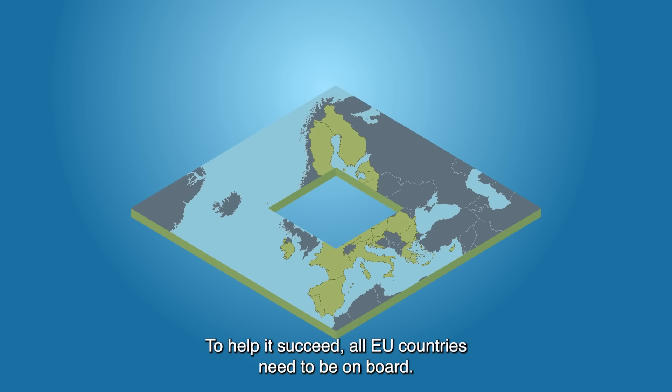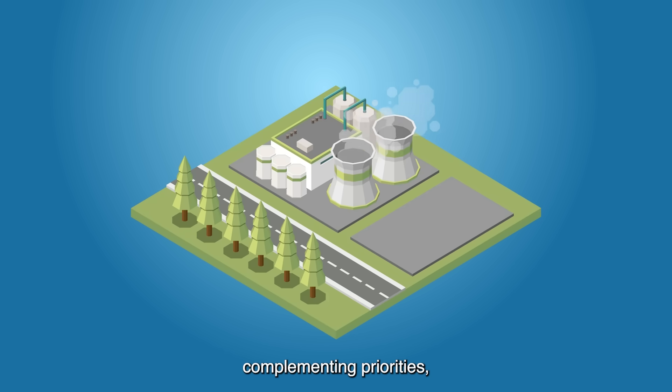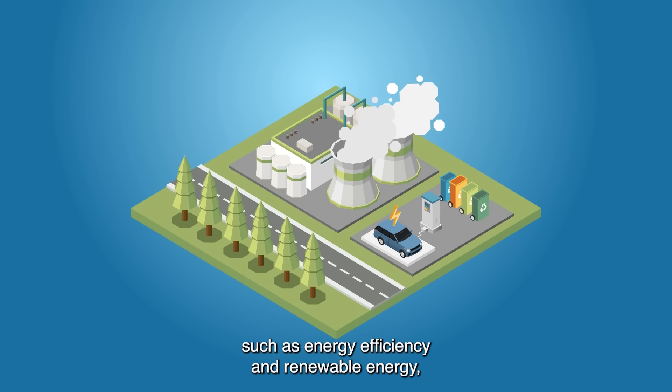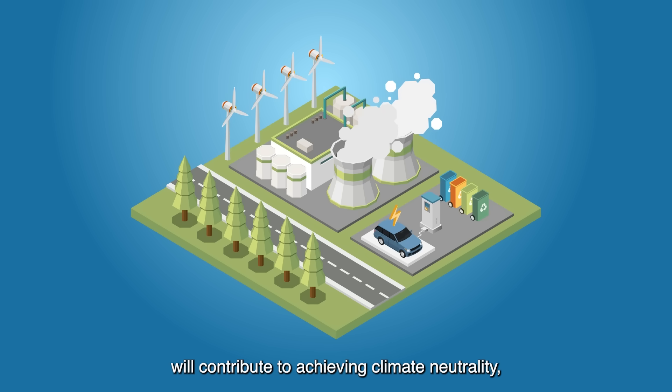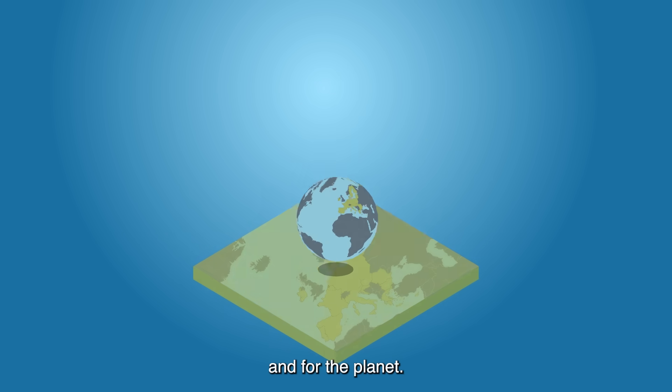This is a process of constant improvement through cooperation. To help it succeed, all EU countries need to be on board. Better carbon management, complementing priorities such as energy efficiency and renewable energy, will contribute to achieving climate neutrality — for you, for the EU, and for the planet.